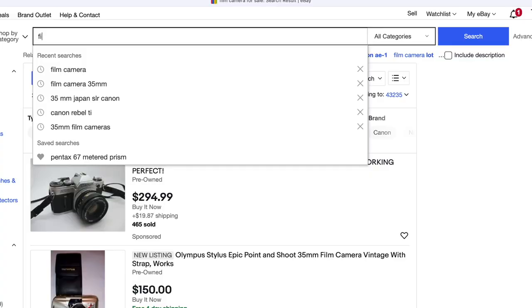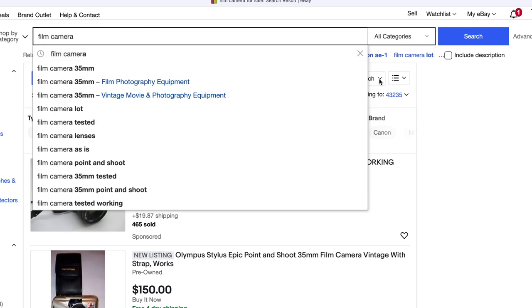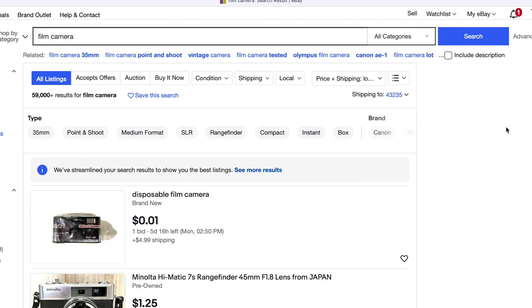One place to find cheap 35mm cameras is eBay. Do a search for 35mm film cameras or even just film cameras, filter for lowest price plus shipping, and see what pops up. You should find some cameras for under 10 bucks. Now, you are assuming some risk with this. Even if a camera is listed as working, you may get a clunker. I've been lucky — I've never had a problem. For 10 bucks or less, you're not going to find a T2 or T3 or some other fancy trendy celebrity camera, but you will find some basic functional point-and-shoot, sometimes mostly plastic, but these can be a great place to start.